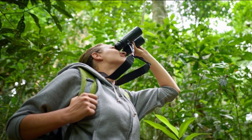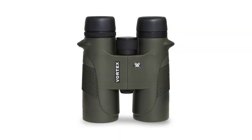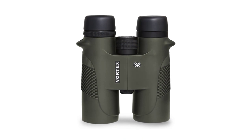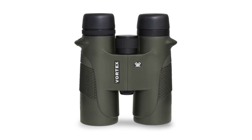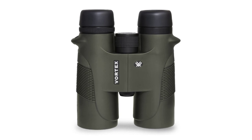The lightweight aluminum housing is purged with argon gas and sealed with O-rings to offer fog-proof and waterproof performance. For non-slip operation, the body of the binoculars as well as the focus ring and diopter are both rubberized.